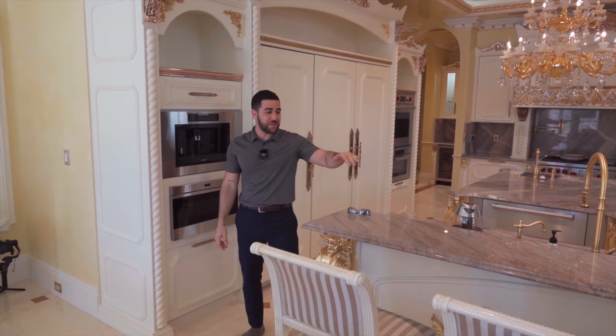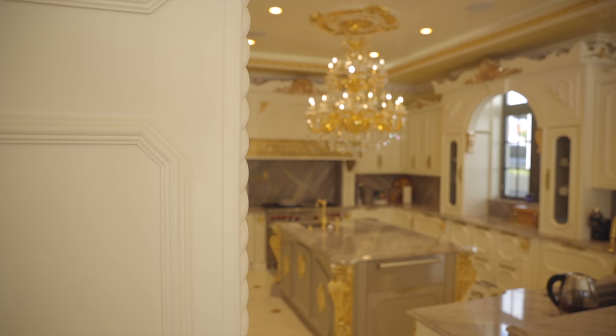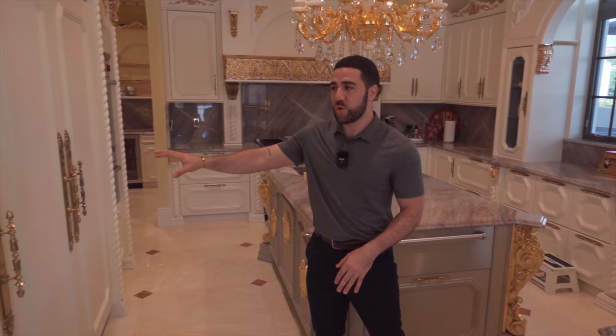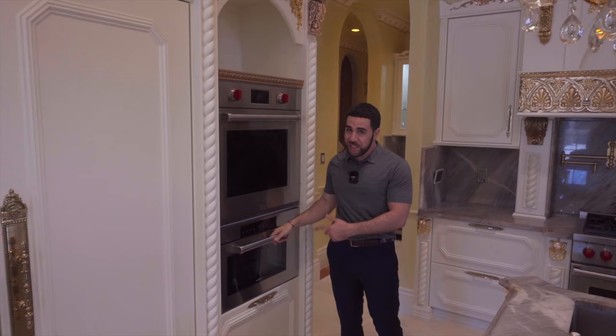As we wrap around to this side, more bar stool seating for the kitchen, and it's going to start us off with our appliances. Here we have your Wolf coffee maker and Wolf microwave oven. As we come a little bit further down, you have another oven right over here — this is like a warming tray, but you can still cook in it or keep the food warm. And then over here on this wall, you have all your fridge and freezers. This is your freezer on this side, and then your dual Sub-Zero fridge on this side. Come a little bit further down, we have your Wolf oven and another Wolf oven — this is a steam oven, so you can steam food in here as well as cook.